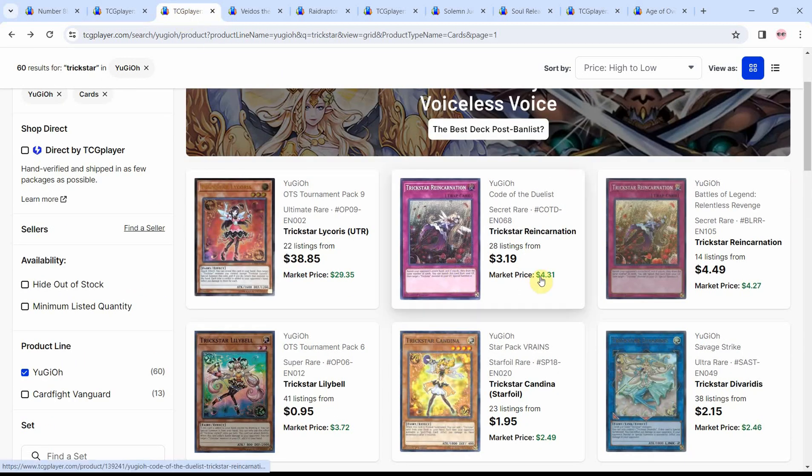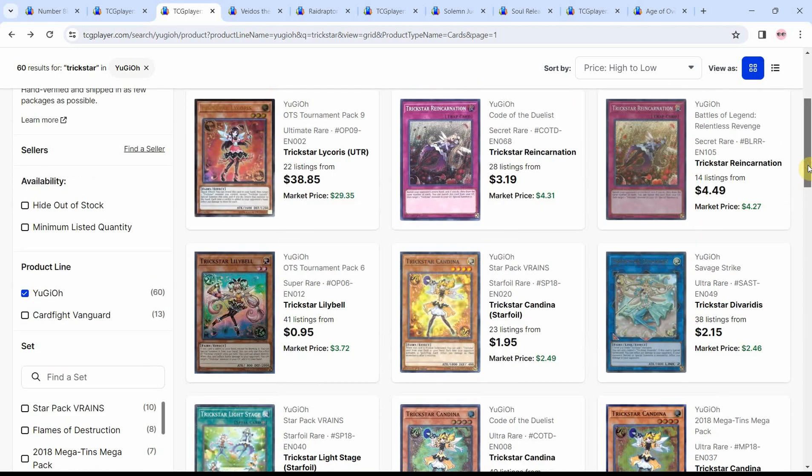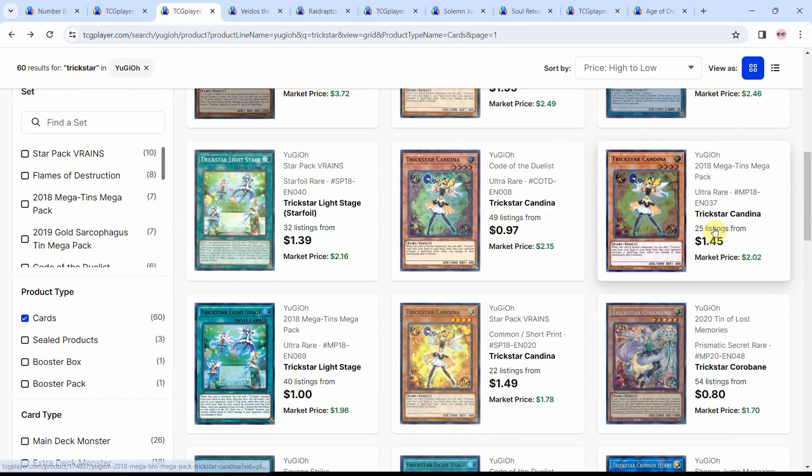The next set of cards I'd like to talk about are Trickstar — another set of cards that got support via the wave of light stuff we'll be getting over the next year. If fire is any indication of what they may do with light, keeping up with the Trickstar cards is a little bit interesting. We do see that we're low on listings, with 25 copies left of the Ultra Rare from the Fiends, and the Ultra Rare from Code of the Duelist at 50 listings left.